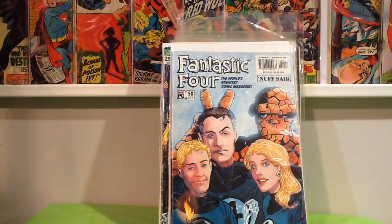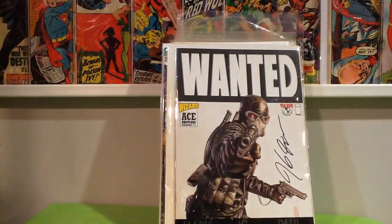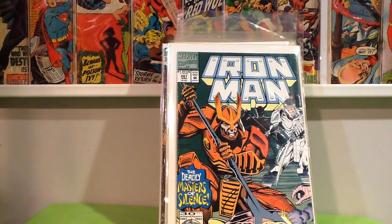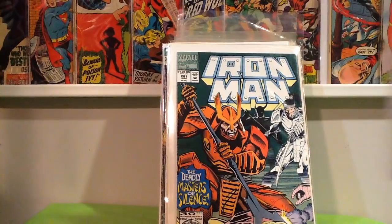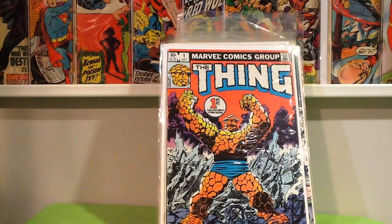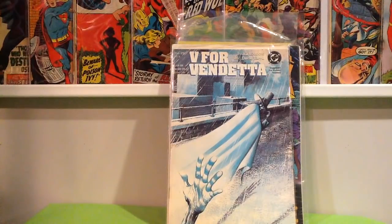Wizard Ace Edition number 1 for Wanted, signed by J.G. Jones — got that for a quarter. Iron Man 281, first appearance of War Machine on the back — a War Machine cameo. This is a book I always see people ask a lot of money for, but I never see anybody actually buy it for what people are asking. Thing number 1 — found that for a buck. Most stores have it priced at $20 or more.